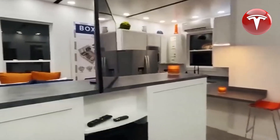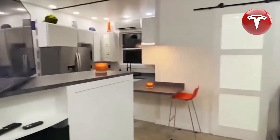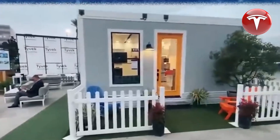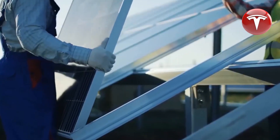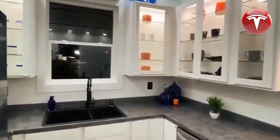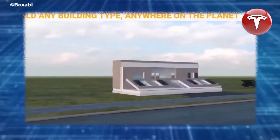The prospects for the expansion of sustainable energy solutions in Australia are promising. There is significant potential for the revolutionary Tesla home to make a profound impact on the world, primarily stemming from its sustainability, which has the power to substantially reduce our carbon footprint.